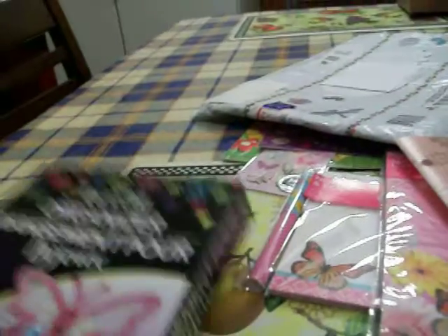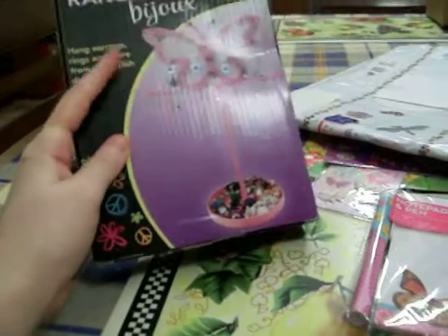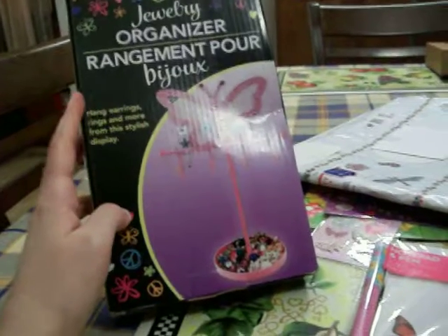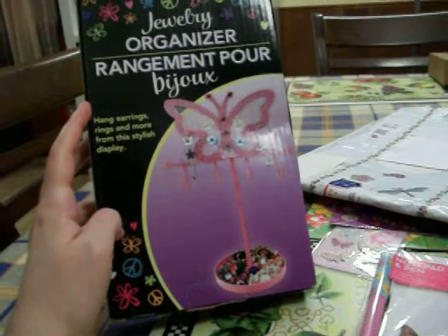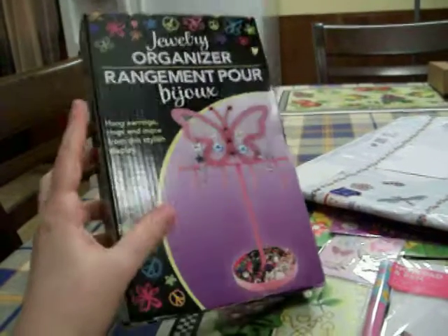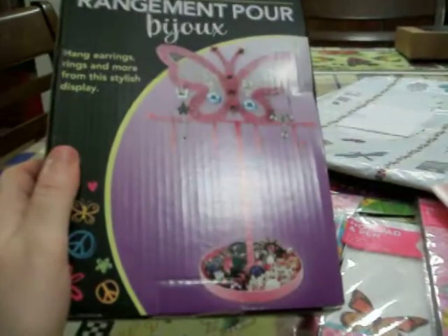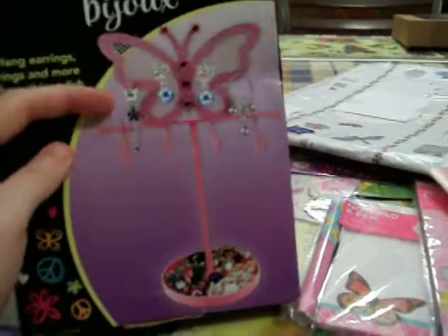And then finally, the jewelry hanger she sent me — this butterfly one. She knew the butterfly one was my favorite out of the three, and I told her my Dollar Tree didn't have these yet. Sometimes my Dollar Tree is a little behind and takes a while to catch up. So she sent me this butterfly ring hanger — thank you so much, I really wanted it. This one's so pretty. I love the pink, because pink's my second favorite color aside from purple. This is going to get good use.